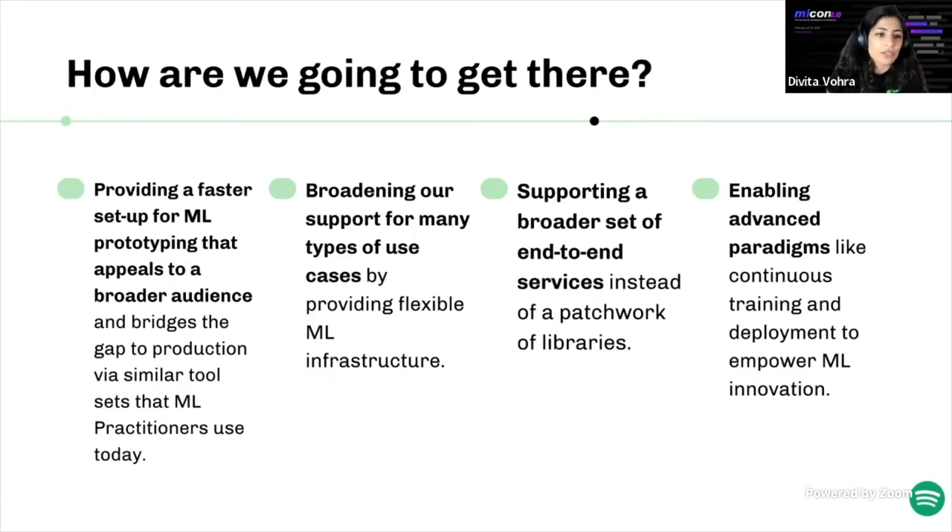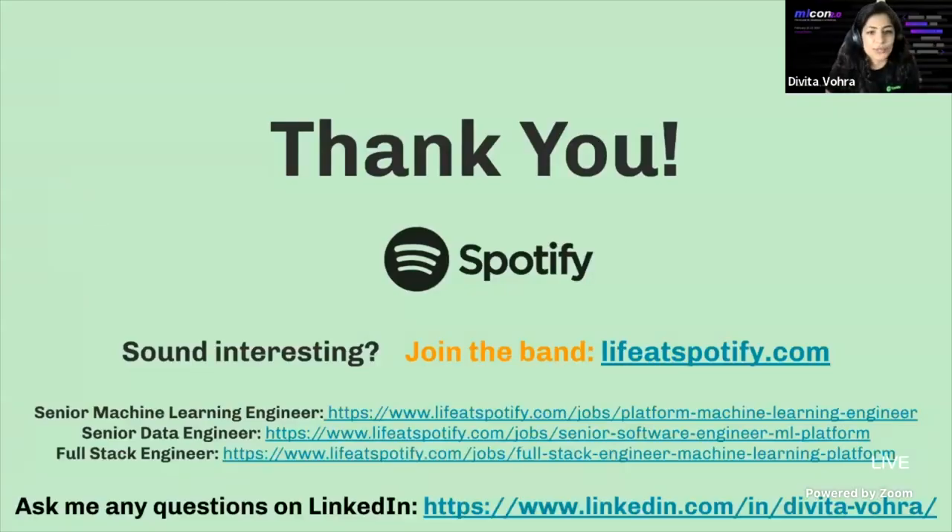As a platform team, we want to invest in creating a more unified experience between our products, bringing experimentation capabilities into our ML Home UI, and enable advanced paradigms like continuous training and deployment. At Spotify, data is growing constantly and ML use cases continue to grow. If any of this sounds interesting, we have openings for a senior MLE, a senior data engineer, and a full stack engineer — reach out on LinkedIn to learn more or stay connected.